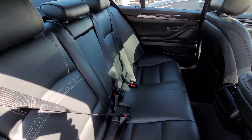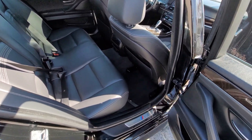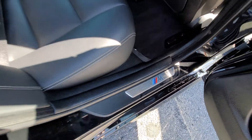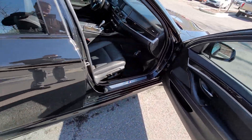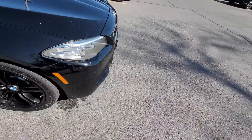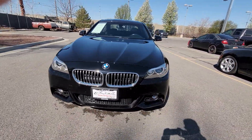The back seats look like they've probably never been sat in. I don't know a ton about BMWs, but I believe this one has the sport package on it, so the M badge is there. It looks like an M5 from the front — it has that more aggressive deep front fascia on it. It's a great-looking car.